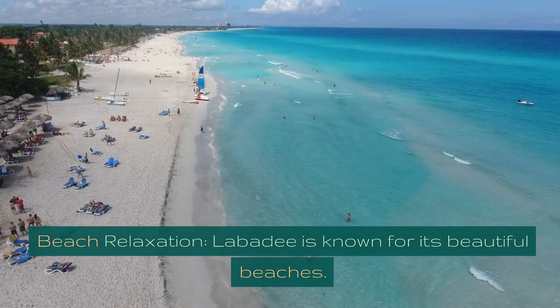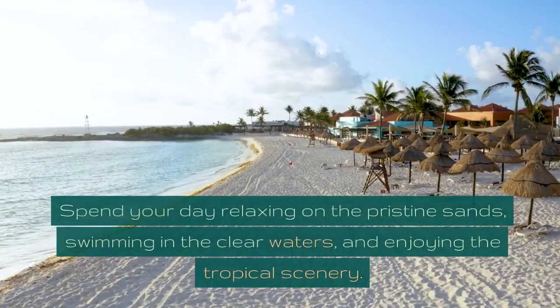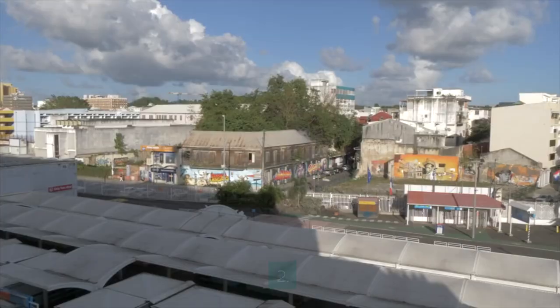Beach Relaxation. Labadee is known for its beautiful beaches. Spend your day relaxing on the pristine sands, swimming in the clear waters, and enjoying the tropical scenery.